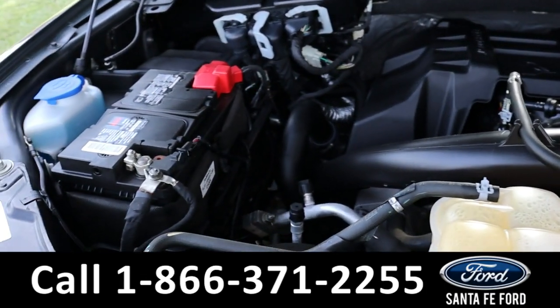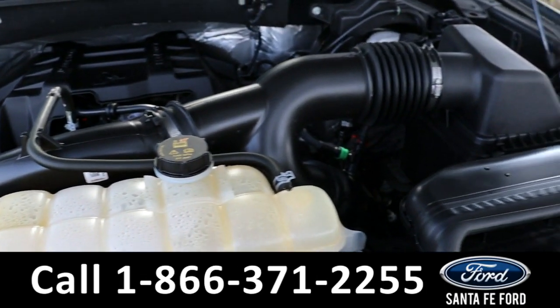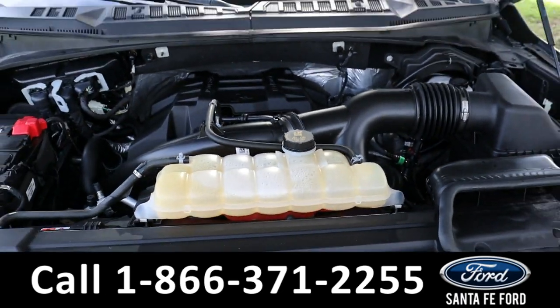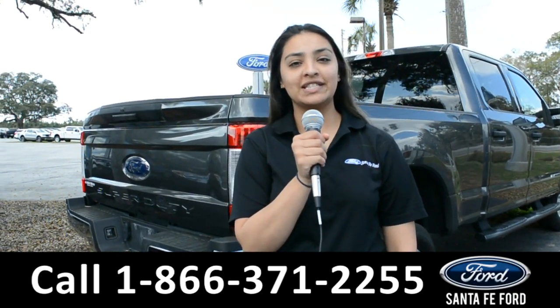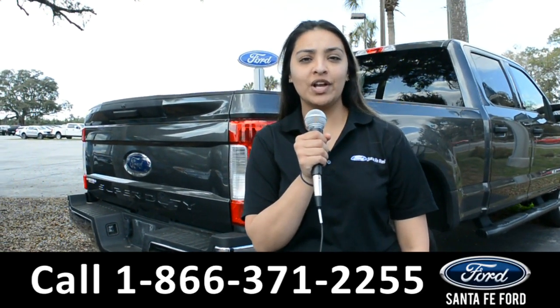Under the hood is a 2.7-liter V6 EcoBoost engine. For more information about this vehicle, you can visit us online at SantaFeFord.com, or you can call us at the number below.